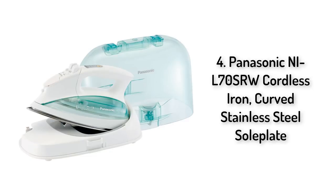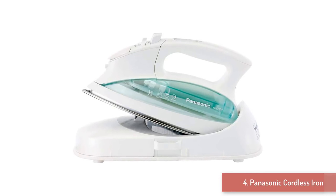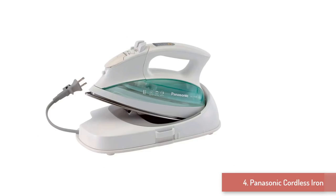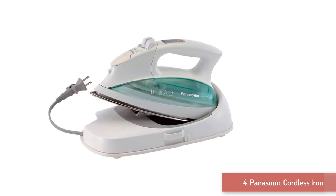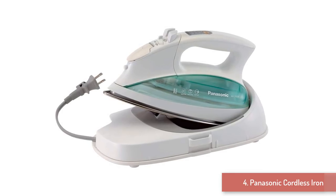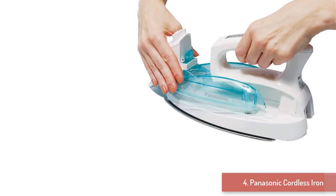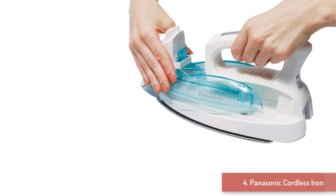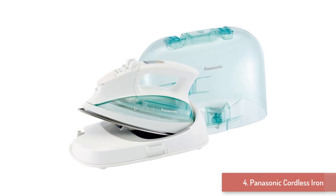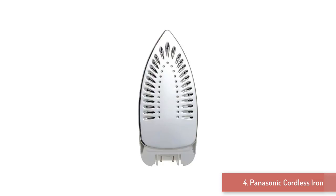Number 4: Panasonic Cordless Iron. You never imagined that ironing could become such an enjoyable chore until you meet the Panasonic L70SRW Cordless Iron. With this convenient design, you won't contend with a power cord that gets in the way. It's a hassle-free experience using this cordless iron, which you can charge on its base when it's go time. This iron also offers a soleplate that is curved for easy movement over your fabrics. The stainless steel soleplate allows you to easily glide over clothes and remove wrinkles. It features an easy-to-read electronic temperature control panel — quickly set your temperature and experience efficient ironing at its best.